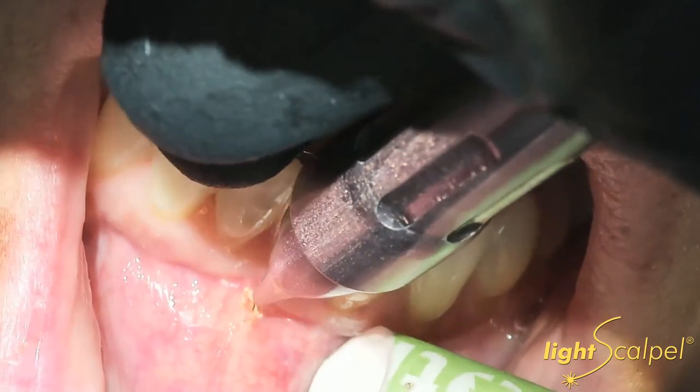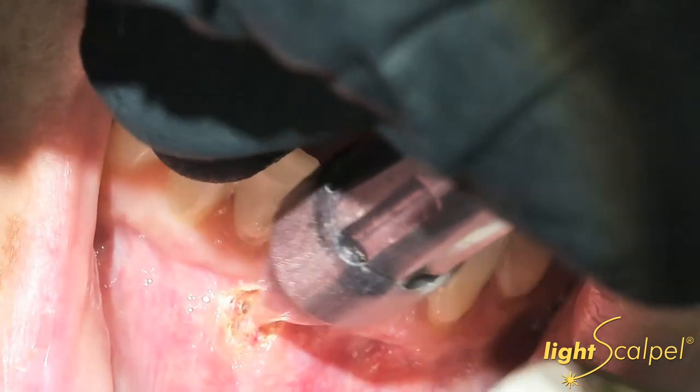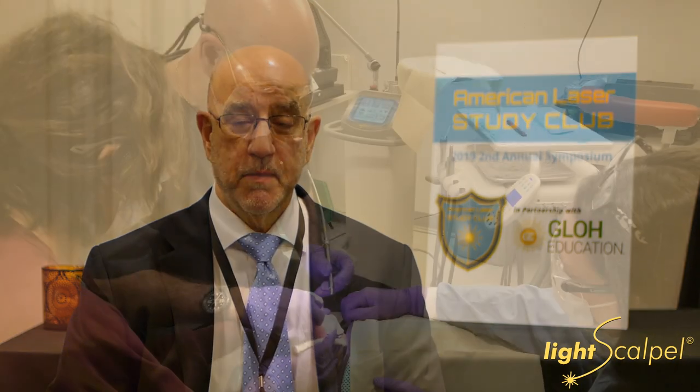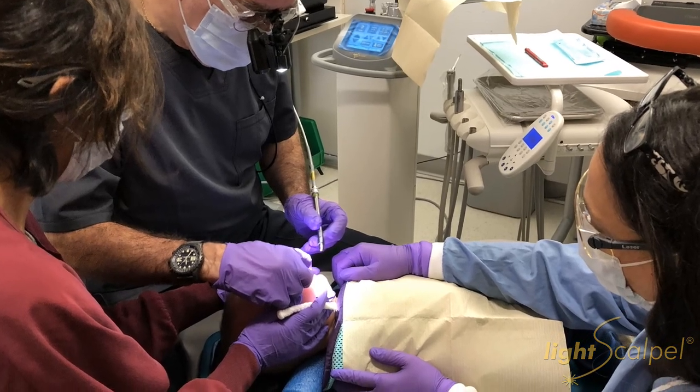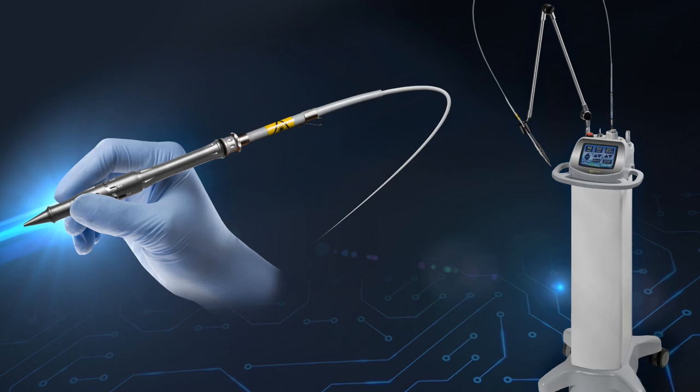I started with diode lasers — to a second diode laser, to a third diode laser, three erbiums, two low levels — and currently a LightScalpel CO2, which I first used six years ago. I had no intentions of ever buying another laser again because I'd had so many. I never thought that LightScalpel would change my life the way it did for the treatment of babies and all my other patients. And I will not use any laser on anybody except the carbon dioxide LightScalpel laser.